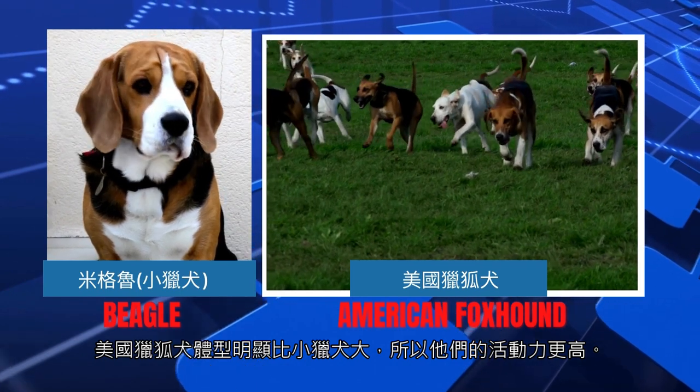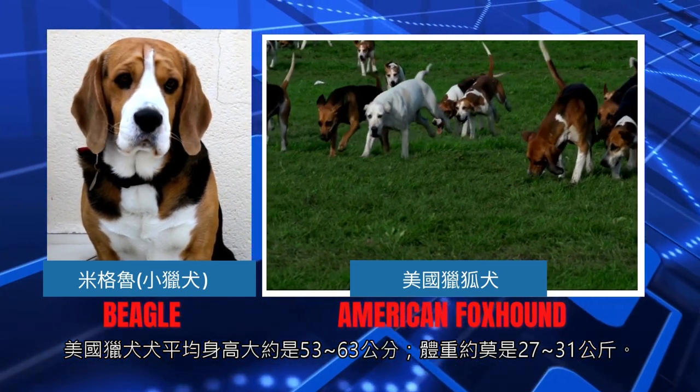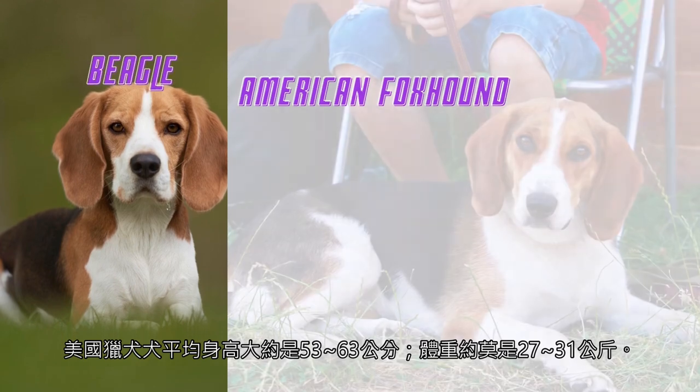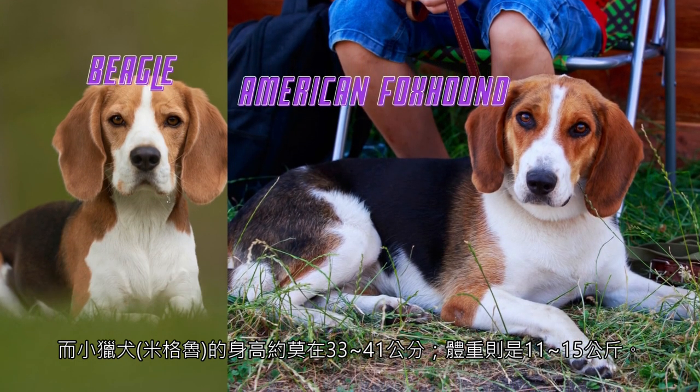American Foxhounds are significantly larger than Beagles, so they are more active. The average height of the American Foxhound is about 53–63 cm and weight about 27–31 kg. The height of the Beagle is about 33–41 cm and weight 11–15 kg.